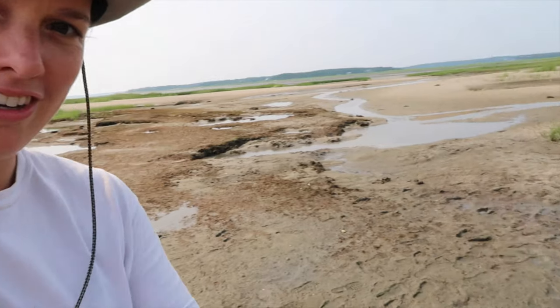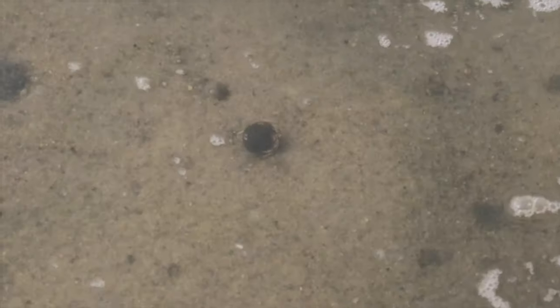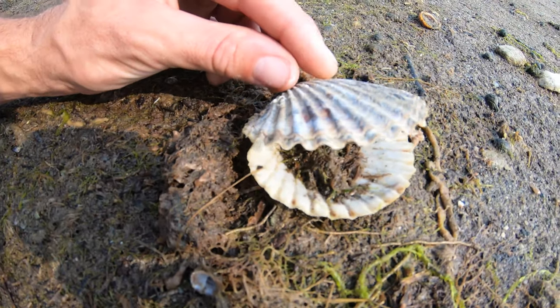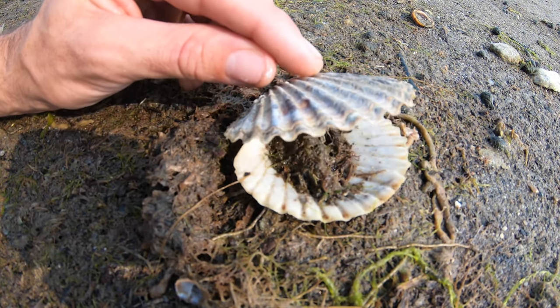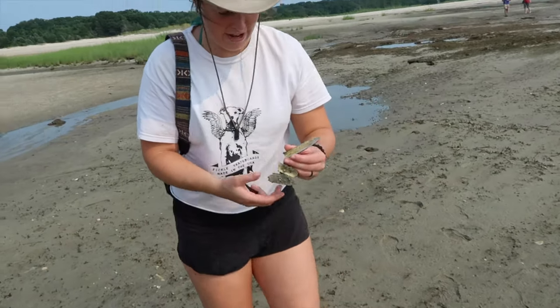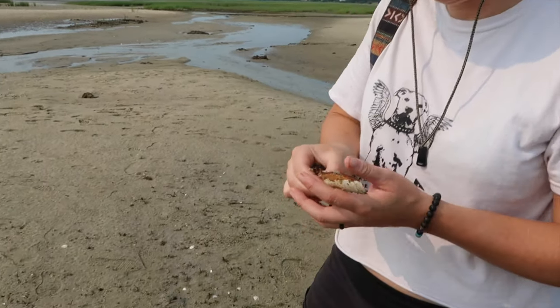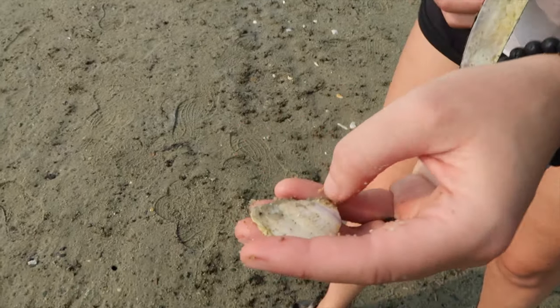We found another species — check it out, we've got snails! Clusters of snails. And there's a crab on the move. What we have here is a razor clam. And on this one, this is a scallop because the ribs go lengthwise, versus a clam where they go side to side.